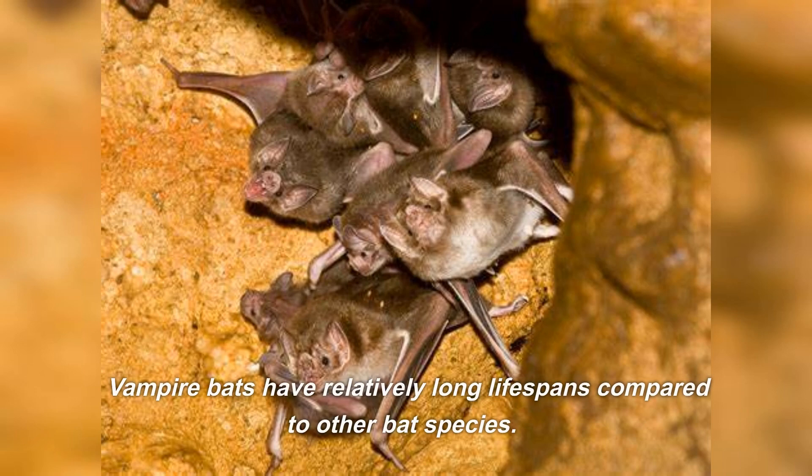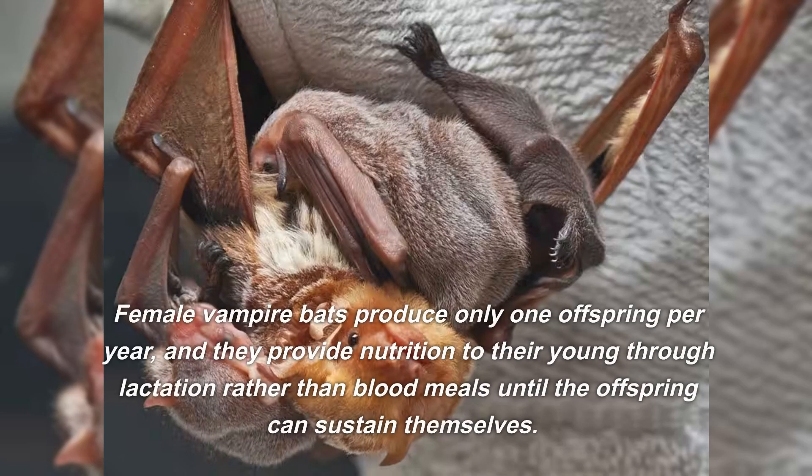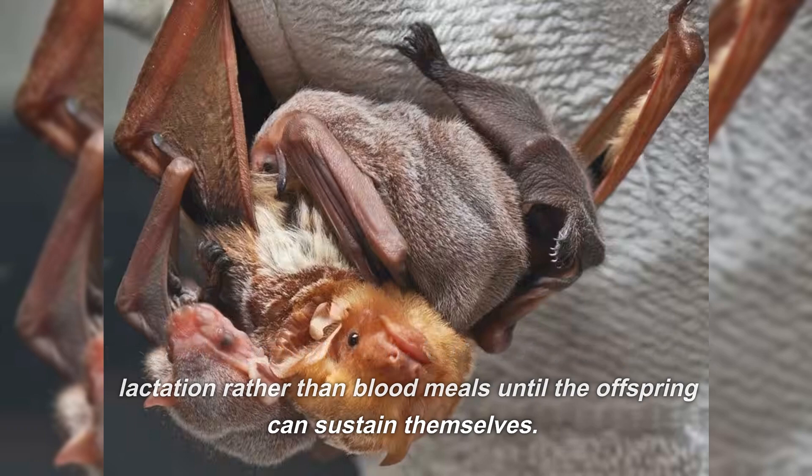Vampire bats have relatively long lifespans compared to other bat species. In the wild, they can live up to nine years or more. Female vampire bats produce only one offspring per year, and they provide nutrition to their young through lactation rather than blood meals until the offspring can sustain themselves.